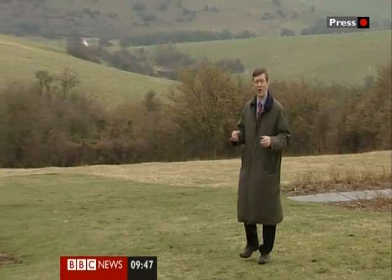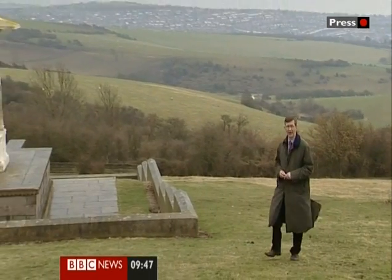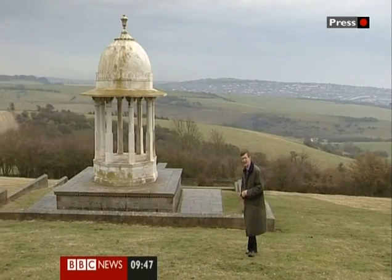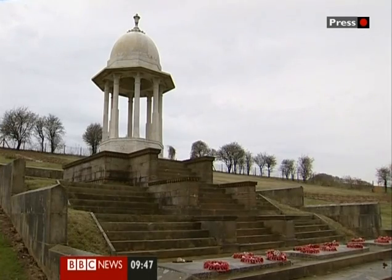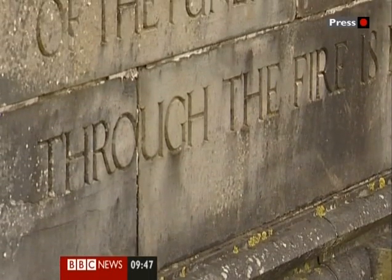After the war, in the hills above Brighton, they decided to commemorate the Indian soldiers who died in the service of the King Emperor, and so they built the Chatteri Memorial — a word that means umbrella — built on the site of the funeral pyres where the 53 Sikh and Hindu soldiers who died in Brighton hospitals were cremated, or in the words of the inscription, passed through the fire.